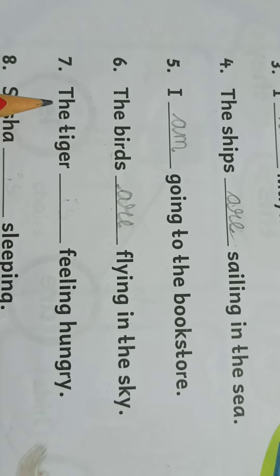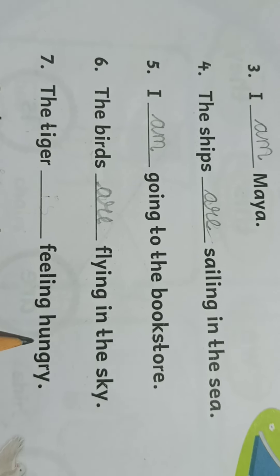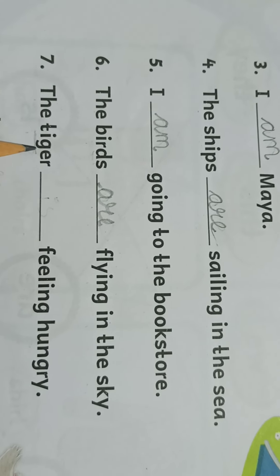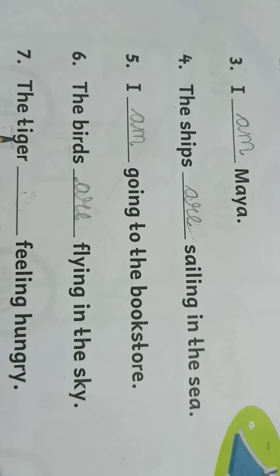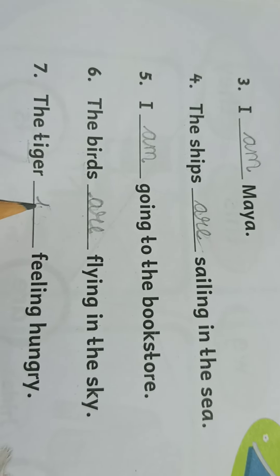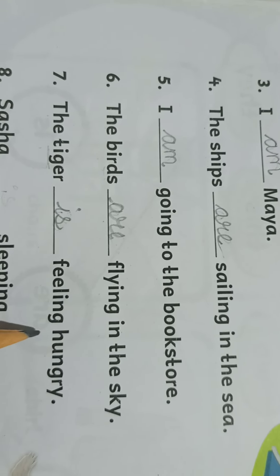Seventh one: the tiger, dash, feeling hungry. Now here only 'tiger' is given. The tiger is only one animal, it is not more than one. So we will write 'is'. The tiger is feeling hungry.